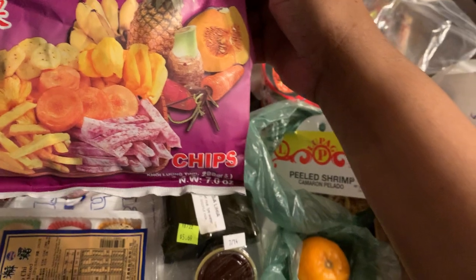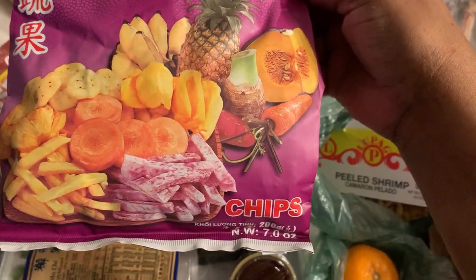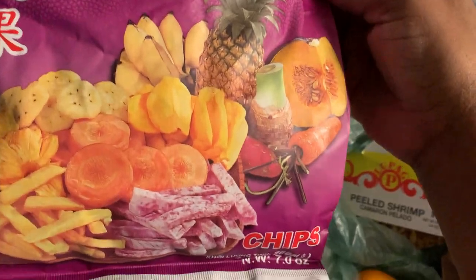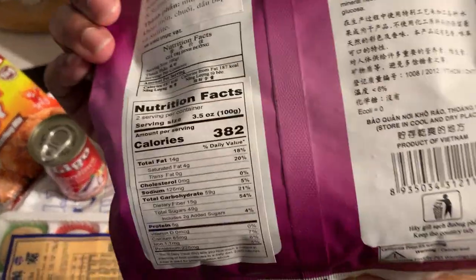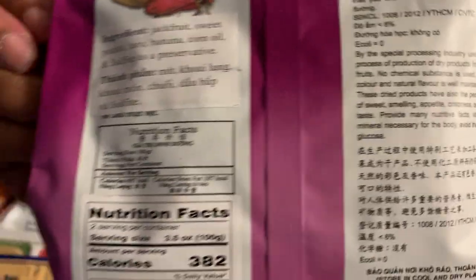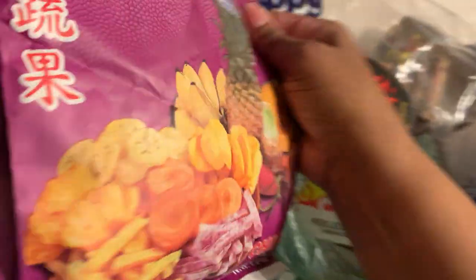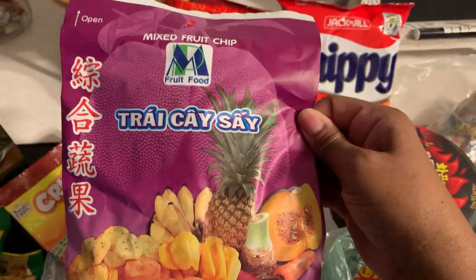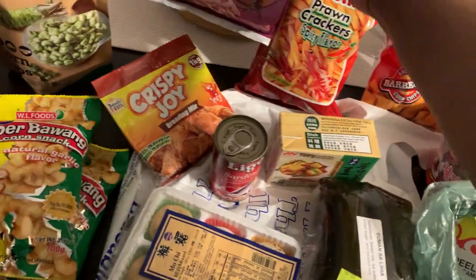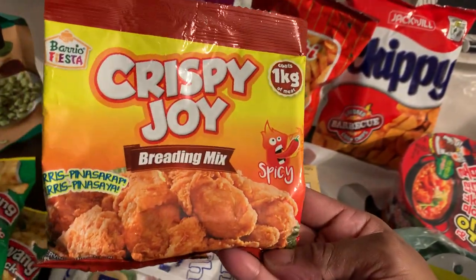I found something different — these are called mixed fruit cup chips. Basically they're dried fruit with different flavors. Some of the flavors in there are jackfruit, sweet potato, taro, and banana. I can't wait to try that.